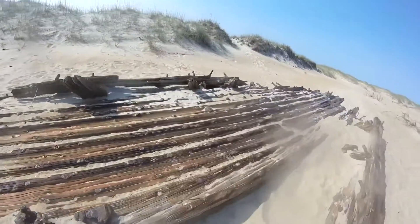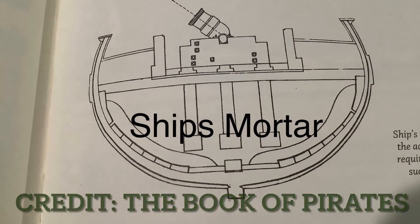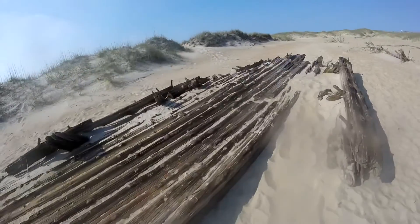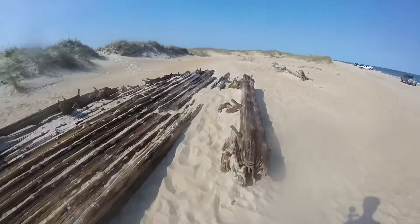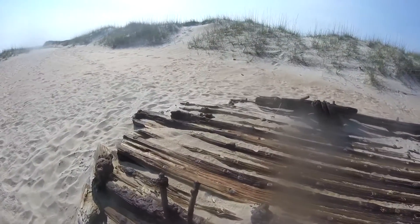You know what that is? It's a mortar. Like, this is how they were built — they built a mortar in the center of them. This is cool.